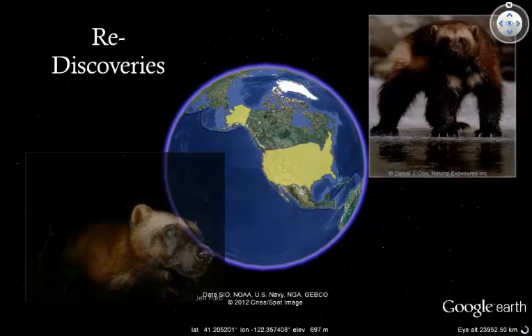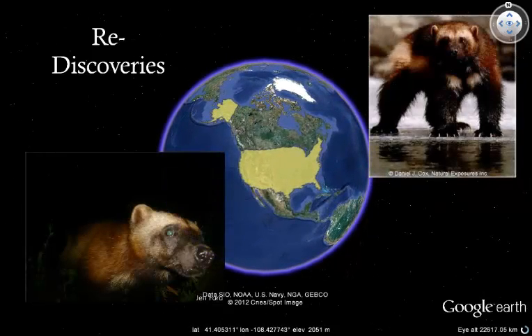Another example of a rediscovery comes from North America. Wolverines, once widespread across both North America and Europe, have shown such a decline over the last two centuries that they are thought to be absent from many parts of their historical range. In California in 2008, camera traps revealed the first wolverines to be seen in that part of the world in over 70 years.